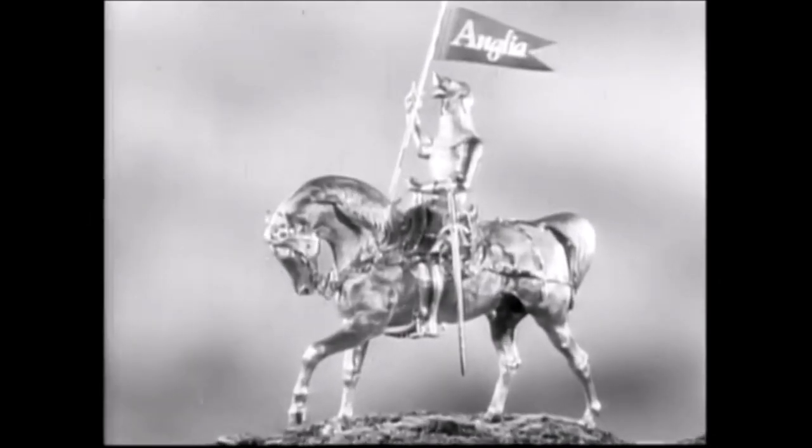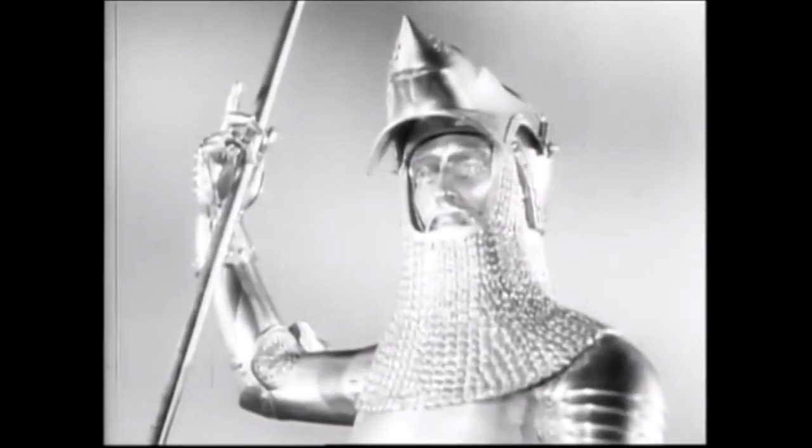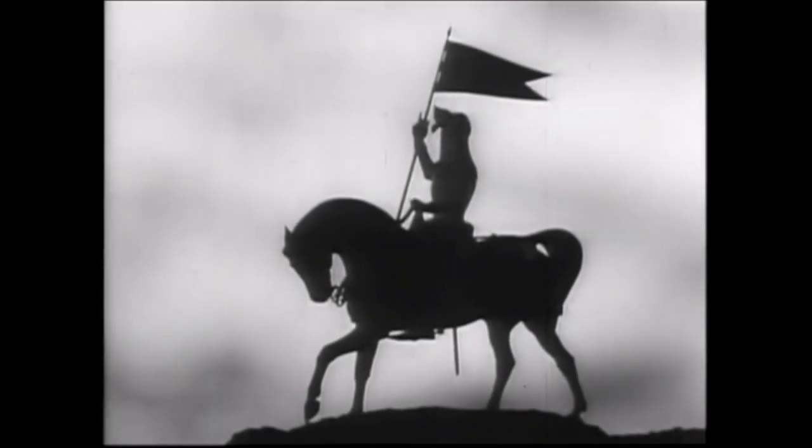The constant focus on the knight and horse, panning around with different angles and finishing on the knight's flag — which bears the station name — feels completely natural, soothing in some respects, but also quite rousing with Handel's Water Music blaring throughout. Sometimes idents work when they have a calm, almost understated musical soundtrack, but in Anglia's case the loud, bombastic music works really well.